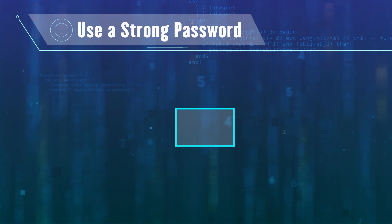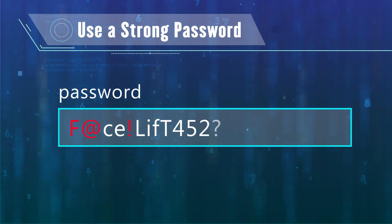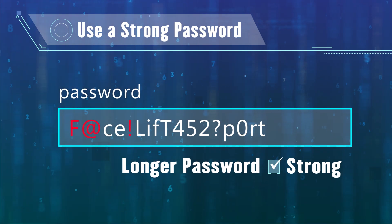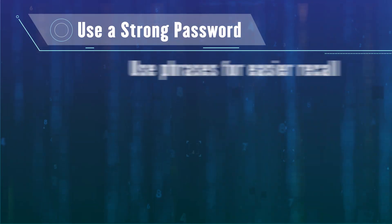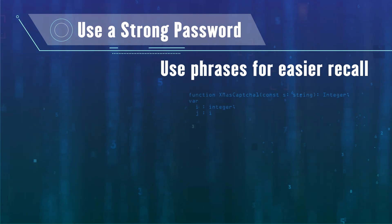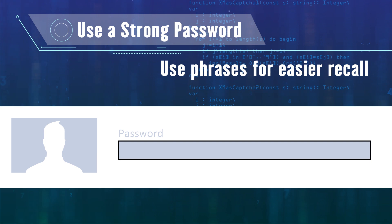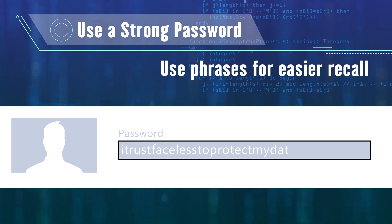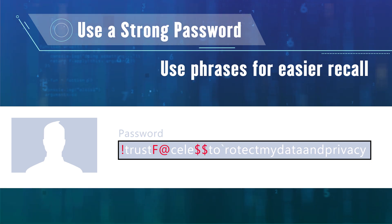There are many ways to make your password stronger. Research has shown the most important aspect is length — longer passwords are harder to break using a brute force attack. Using a phrase can help you create passwords that are easier to remember. For example, your password for your social media account could be 'I trust Facebook to protect my data and privacy.' You can mix in capitals, numbers, and symbols to make it even stronger.